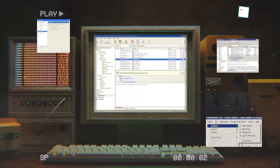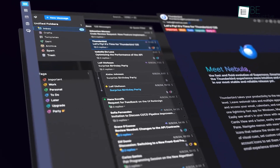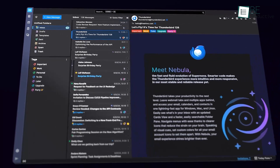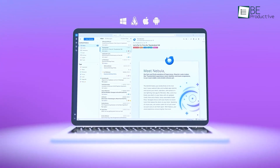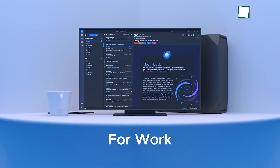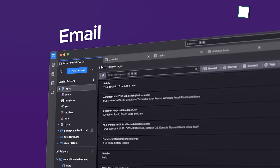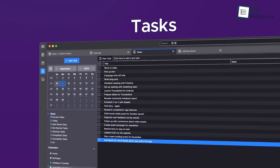Once seen as a relic of the past, Thunderbird has completely reinvented itself into a modern, dynamic email client. It's no longer just an option for nostalgia. It's now a reliable tool to streamline emails, manage schedules, and improve productivity. By tackling outdated design and functionality, Thunderbird has changed into a professional, customizable app built for today's demands. Ready to see how this ancient app became a modern essential? Let's dive in.